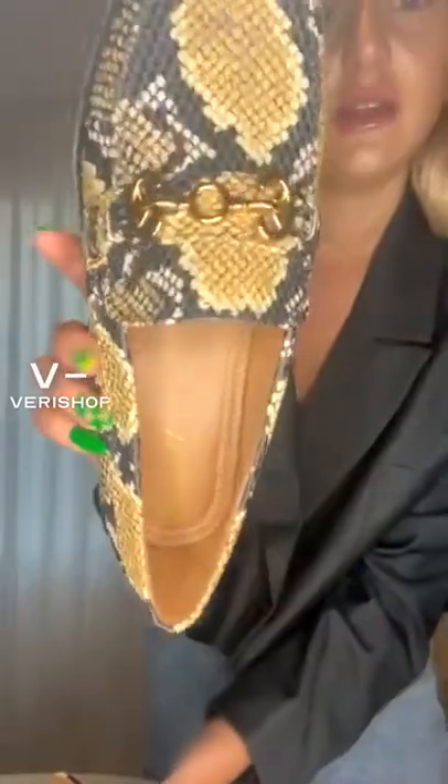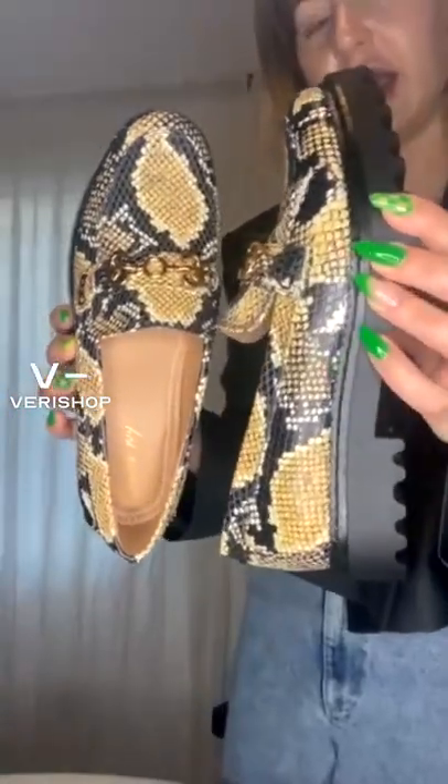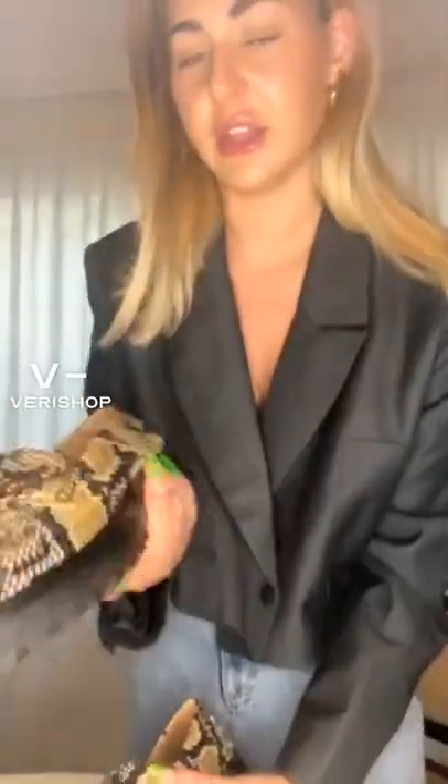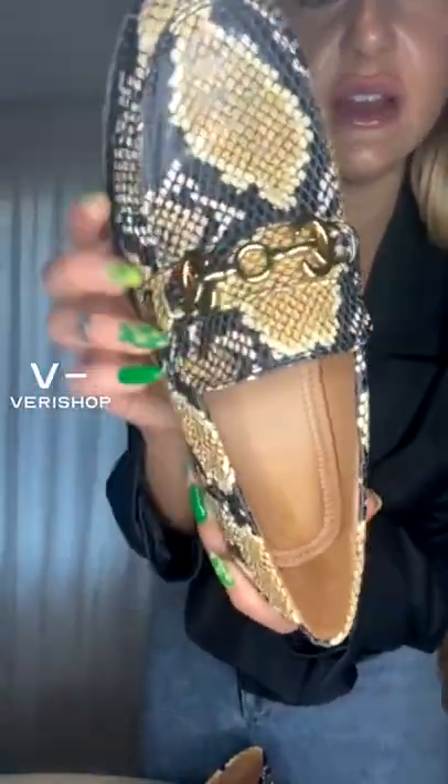So these are them — they are so cute. They're like this snakeskin material and they have this almost yellowy color to it. And they have this really cute chain detail on the top. I was always skeptical about loafers because I wasn't sure how comfortable they would be, but these are so comfy. When I wore them the other day, I got so many compliments on them. They have like this rubber sole, so they're just super padded and super nice.